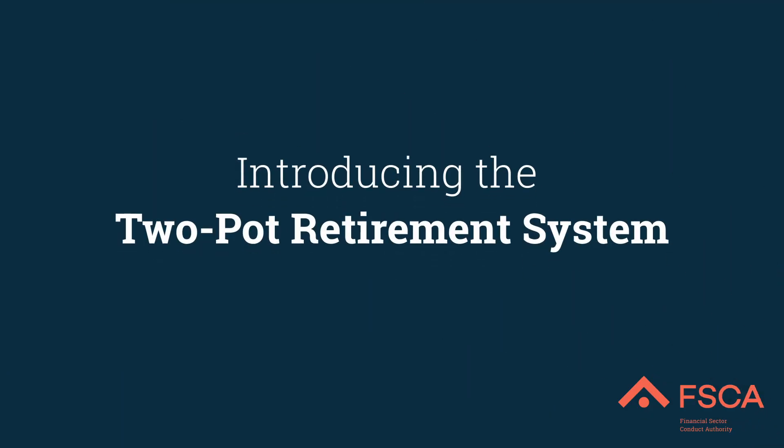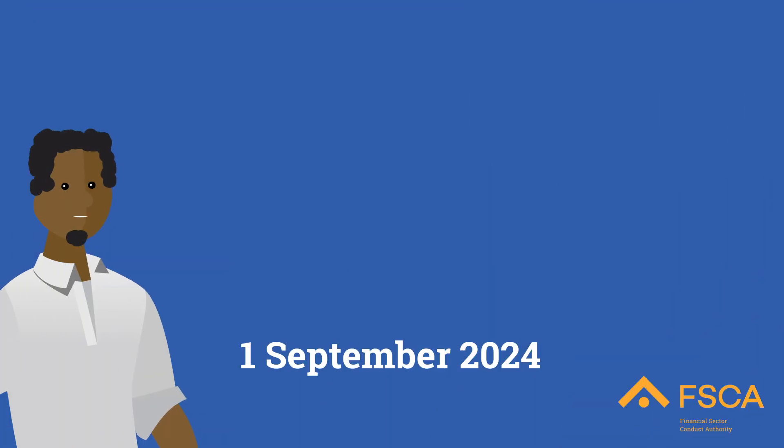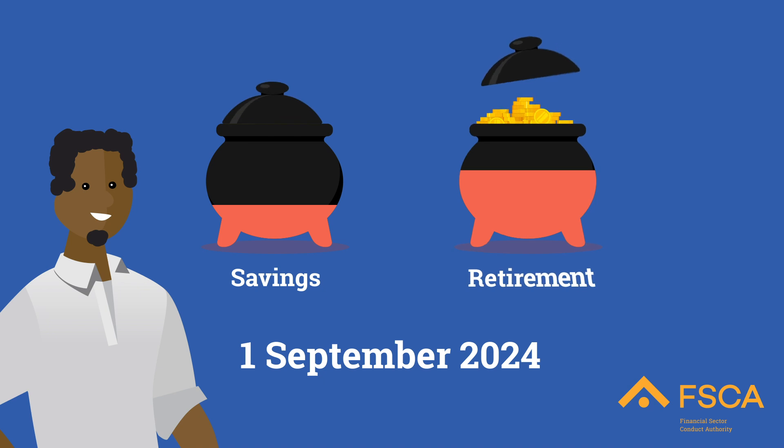If you contribute to or are a member of a retirement fund, then this video is for you. From the 1st of September 2024, South Africa will be implementing a two-part retirement system.